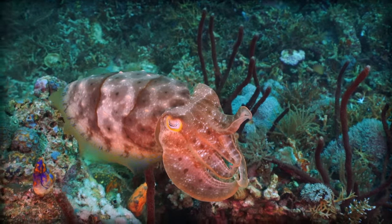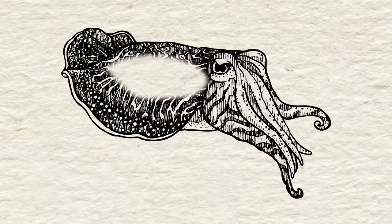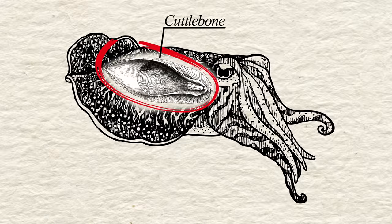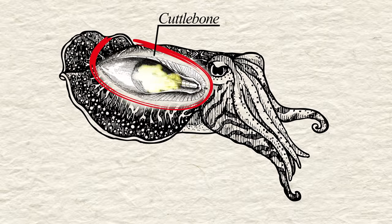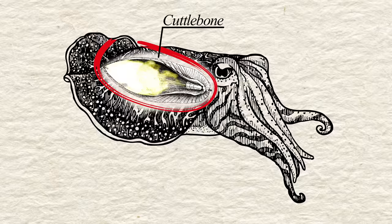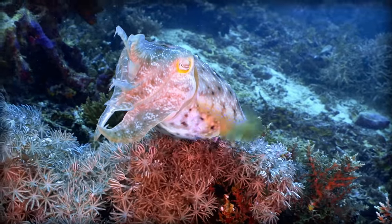They get their name from a unique internal shell they possess, which is called the cuttlebone. It's a porous structure made of aragonite, which they use to control their buoyancy. The cuttlebone functions similarly to a rigid buoyancy tank containing a gas mixture, which allows the cuttlefish to become more or less dense than seawater.